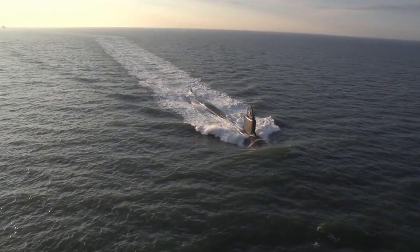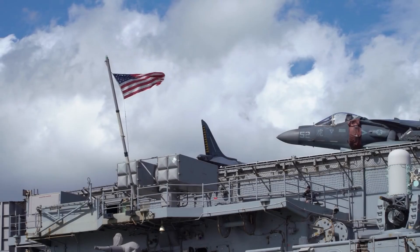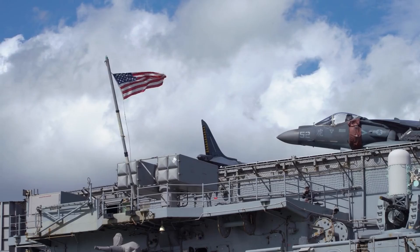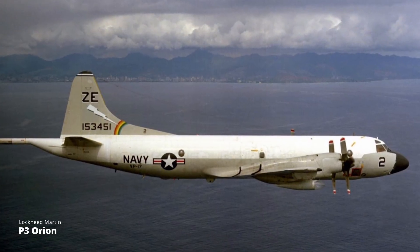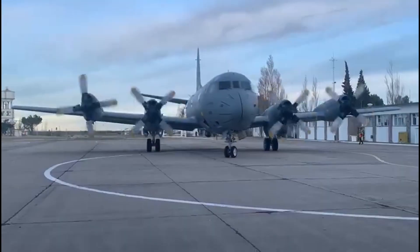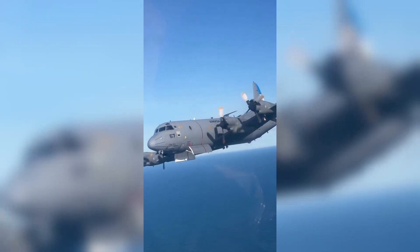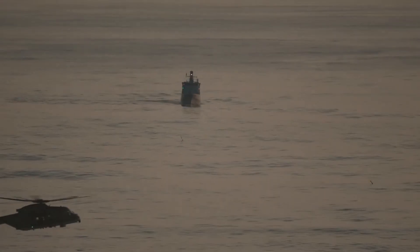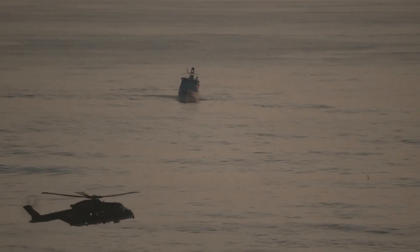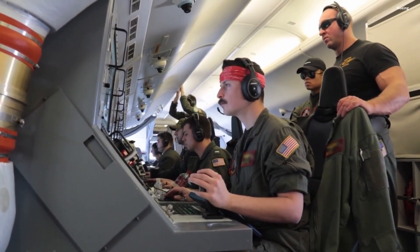Submarines were designed to hide beneath the oceans, invisible to satellites and radars. The U.S. Navy relied heavily on the Lockheed P-3 Orion, an aircraft that served faithfully for over 50 years. But technology evolves, and by the early 2000s, the Orion was showing its age. What was needed was a new aircraft — faster, smarter.